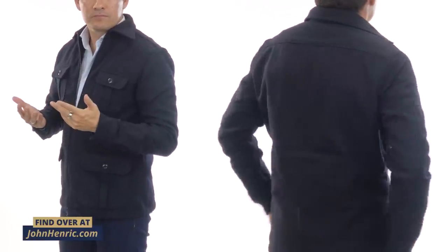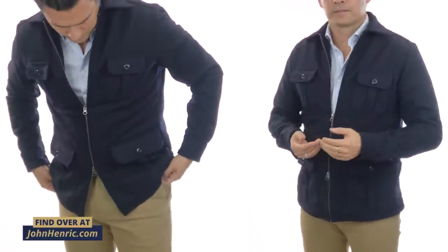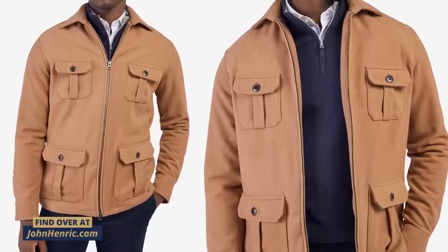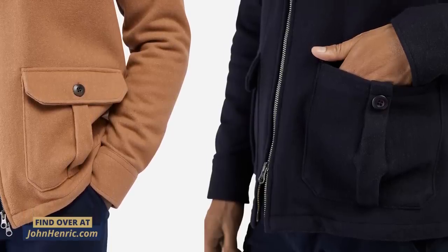Personally, I like the monochromatic look, but if you want a little bit more contrast, either change up the trousers or change the color of the jacket. Right here, you've got an overshirt — aka shirt jacket — in a brown lighter color that has a camel look to it. Notice that these overshirts have pockets.